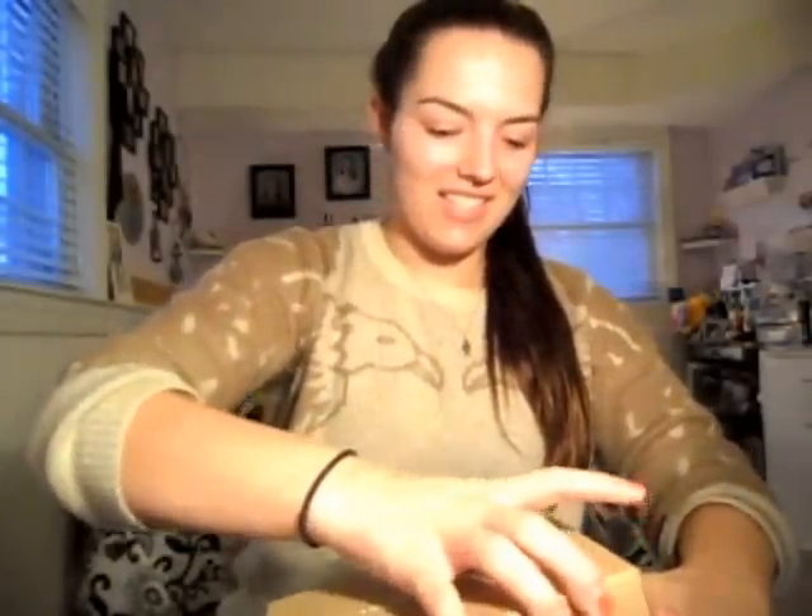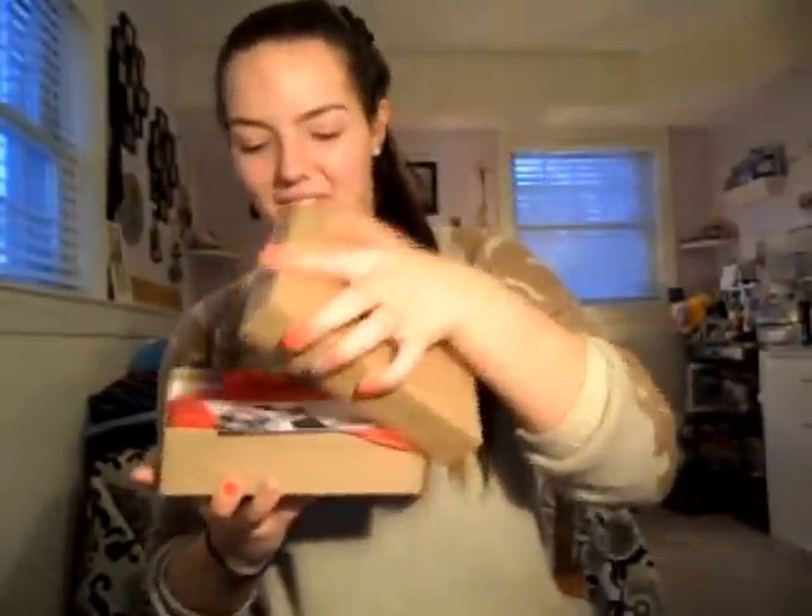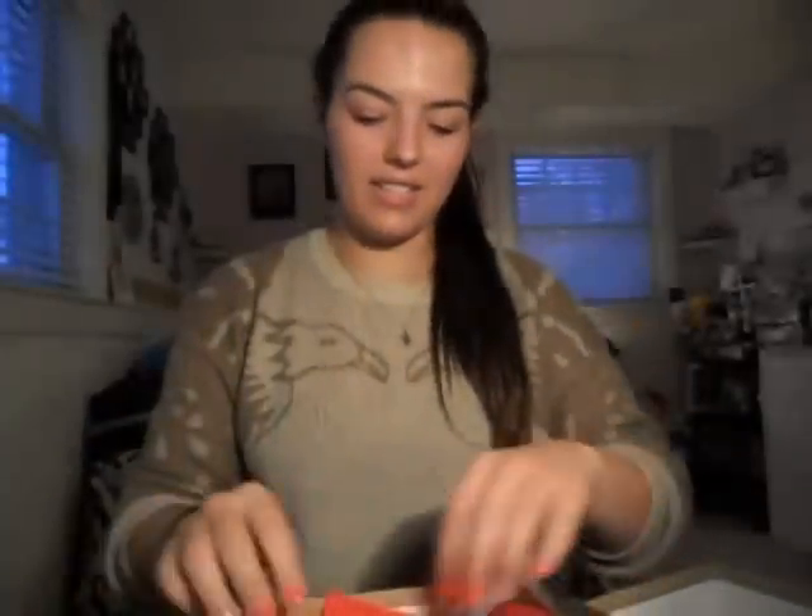Hey guys, so I got my February Birchbox and it's made up so cute — it's all red for Valentine's Day. It's making a lot of noise; I'm kind of afraid I just broke something by flipping it. So let's open it all up. Here's my Birchbox — February 2014, Step and Repeat. Here's all my stuff, and here's the front. Let's see what I got.